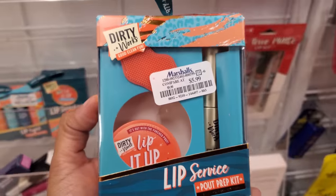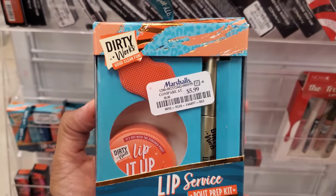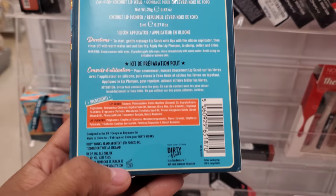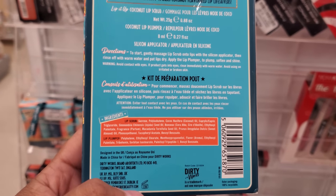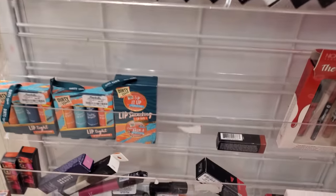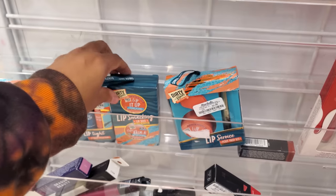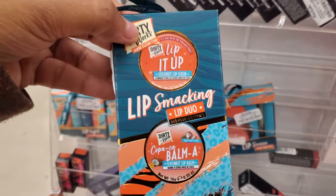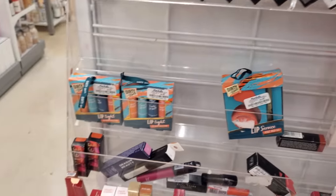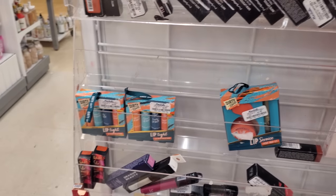By Dirty Works, $5.99 — we have a Lip Service pout set, a little scrubby. This is a new one — lip scrub and lip plumper for $5.99. A new little one for a stocking or hanging on your tree. Lip Smacking Lip Duo for $4.